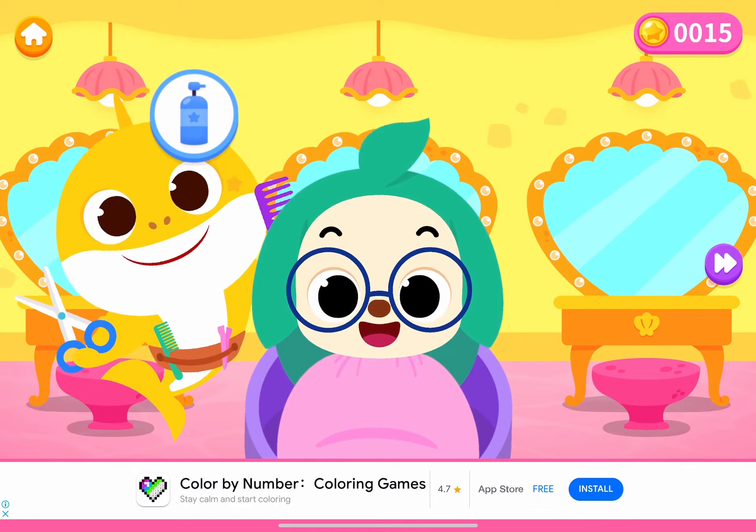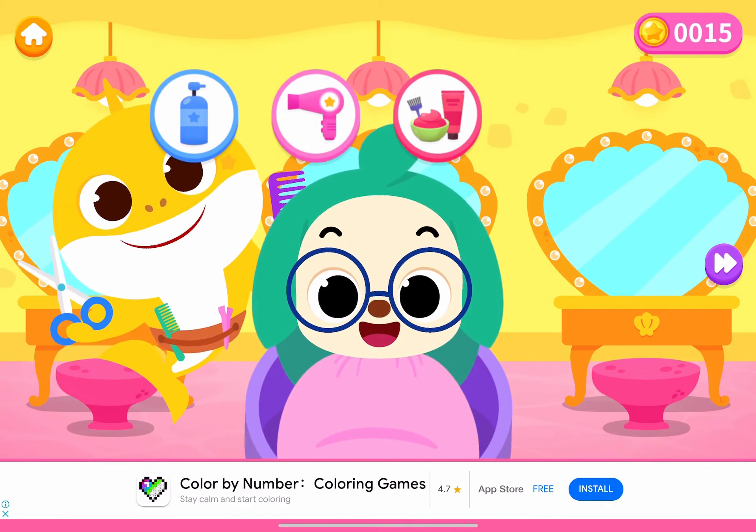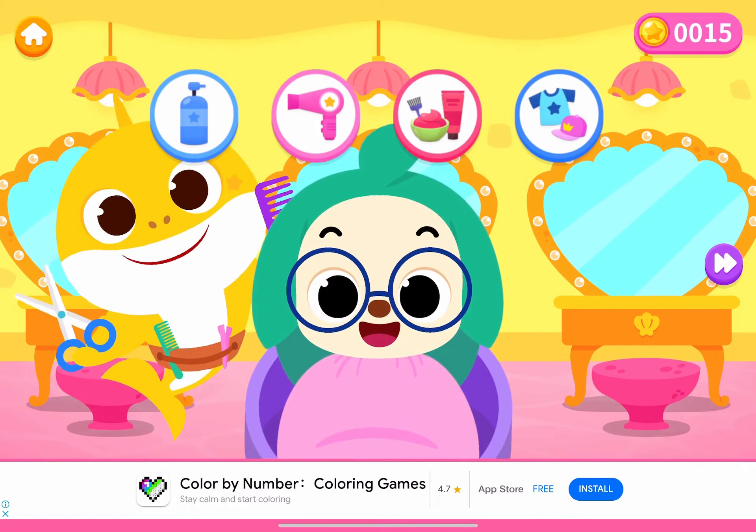We will wash Hoagie's hair, dry it, and then dye it with a pretty color. Then, we'll stylize Hoagie with amazing clothes and accessories.